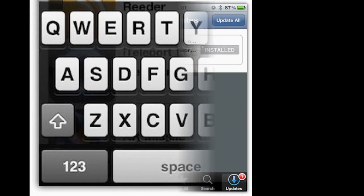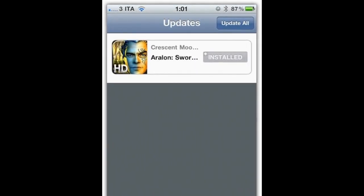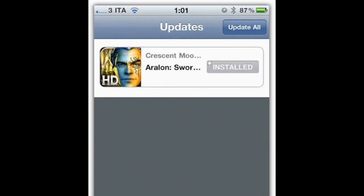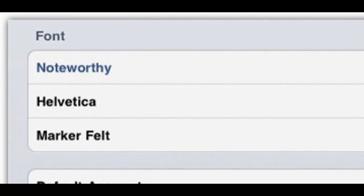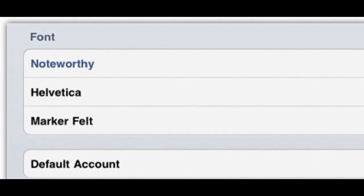The next change is a new look for the App Store Update Center. You can see it on screen now — it looks quite different from the current updates tab in the App Store.